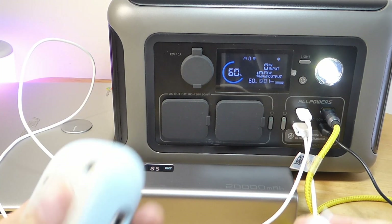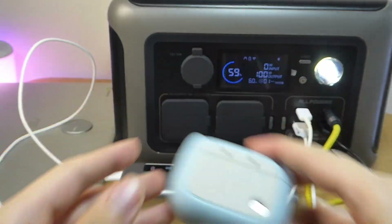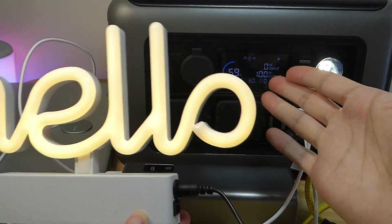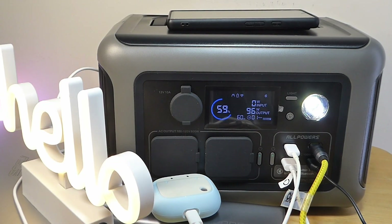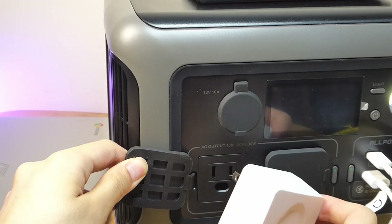In this demonstration, we're now using the regular Type-A ports to charge some other devices, including powering a lamp — and as you can tell, it is still functional, now drawing a perfect 100 watts. It's really only when you're using the AC ports drawing more juice up to 400 watts that the fan starts to kick in as a safety measure.